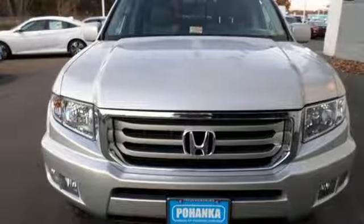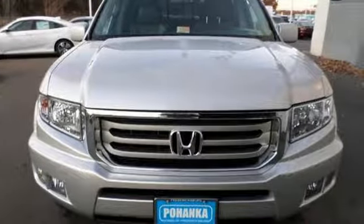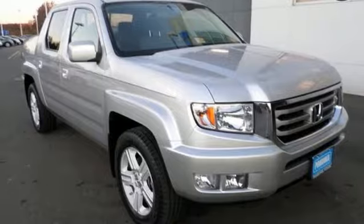Bring along some extra cargo with the trailer hitch receiver and enjoy the extra long looks you'll get with the sharp styling. Get it done with style in this Honda. Come in for a test drive today.